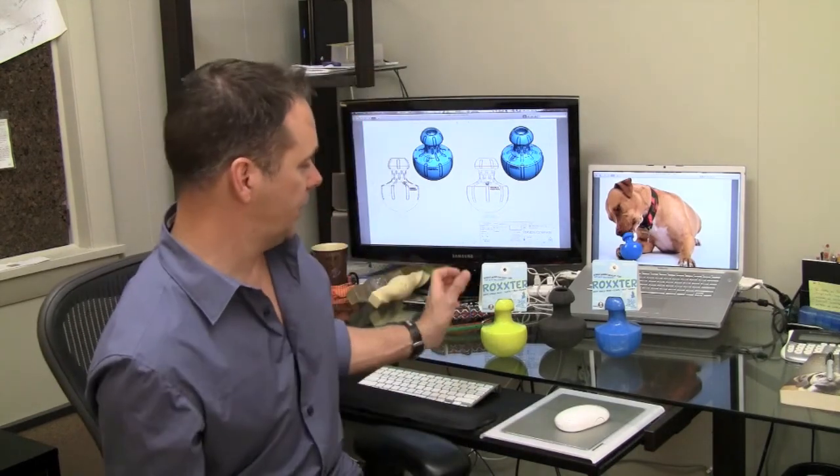Hey, this is Jason Watson with the Dublin Dog Company. Today I want to focus a little bit about what it takes to bring a product to market, and specifically I want to talk about what it took the Dublin Dog Company to bring the Rockstar Dog Toy to the marketplace. Think of this video as a how-to for anyone who's had a great idea but just didn't know what steps to take next.